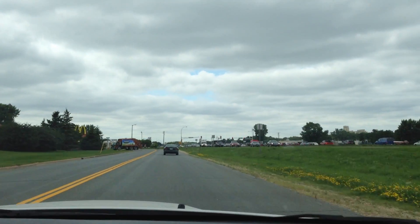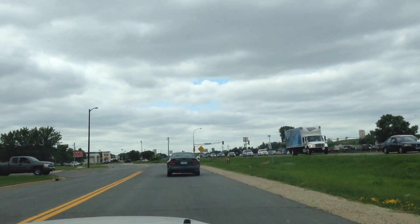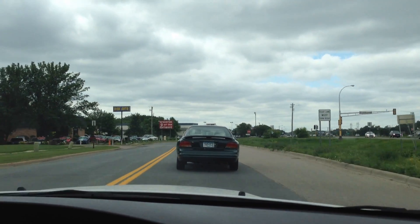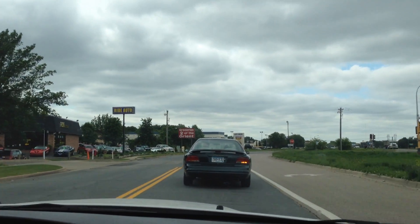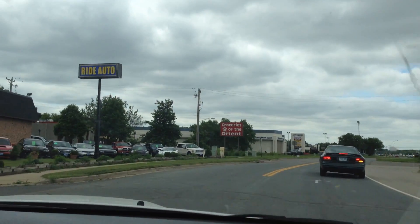Financing is available — all you have to do is fill out our online application for credit and it will come to us directly. We're located on Highway 13, right next door to McDonald's across from Burnsville Menards. As you saw, we have a lot of Subarus, so give us a call with any questions you may have — we'll be happy to help.